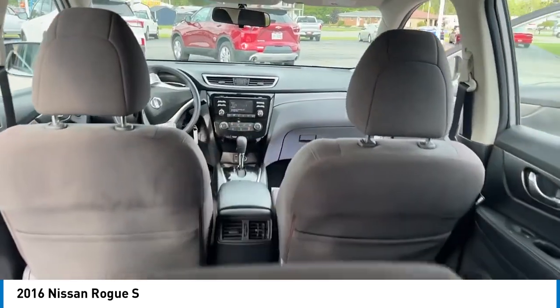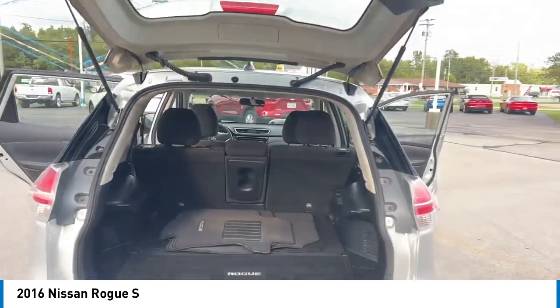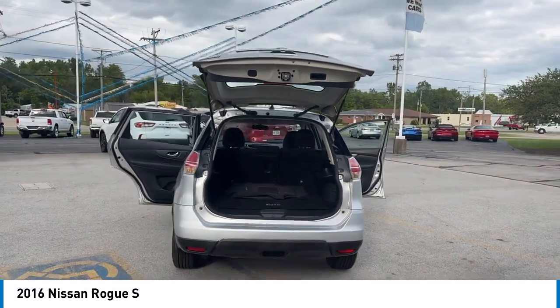Four-wheel disc brakes, electronic stability control, traction control, rear window defroster, rear window wiper.